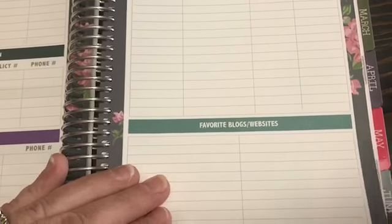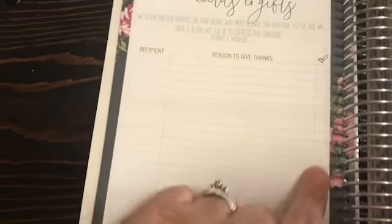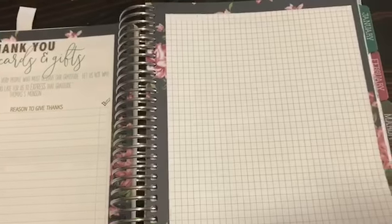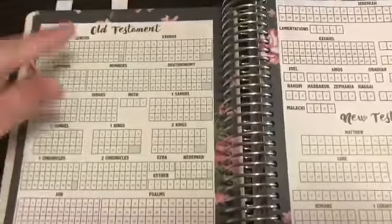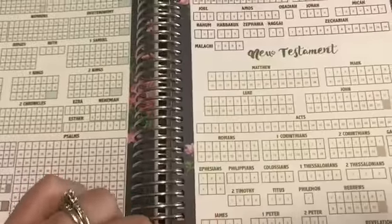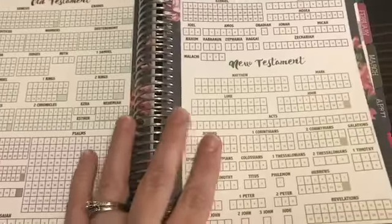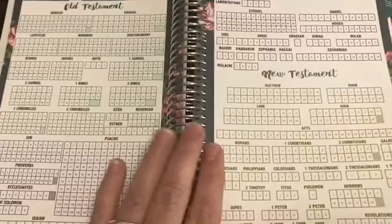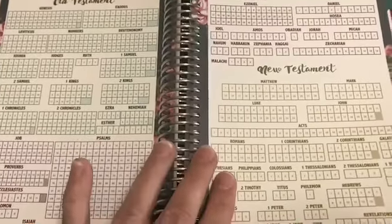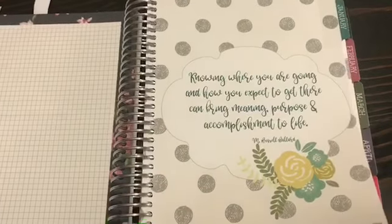There's also church leaders, babysitters, online accounts and subscriptions, favorite blogs and websites, and a thank-you cards and gifts section where you can track who's getting one and check them off. You have beautiful grid paper you can doodle or draw on, and then an Old Testament and New Testament reading checklist — this is a Christian-based planner, not specifically LDS. One of my goals for next year is to read through the Bible, so this is a nice checklist to have.